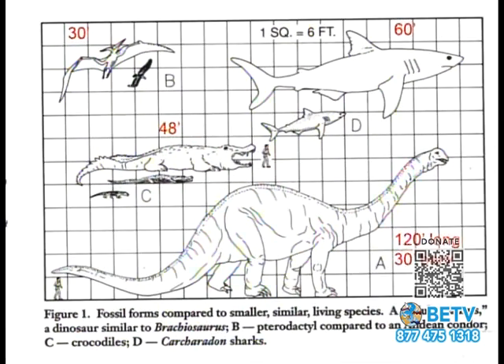They found larger creatures: a pterodactyl with a 30-foot wingspan, an alligator 48 feet long, a shark 60 feet long — it would have Jaws for breakfast — and a massive creature with a 30-foot back that is 120 feet long. They call him the Ultrasaurus. He weighs about 100 tons, roughly 14 school buses.